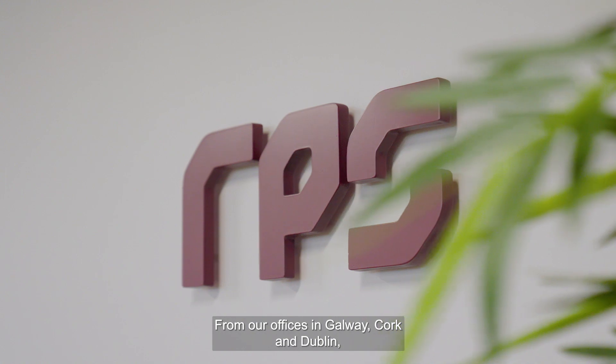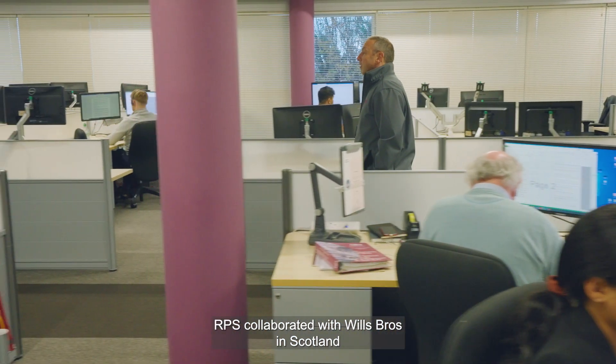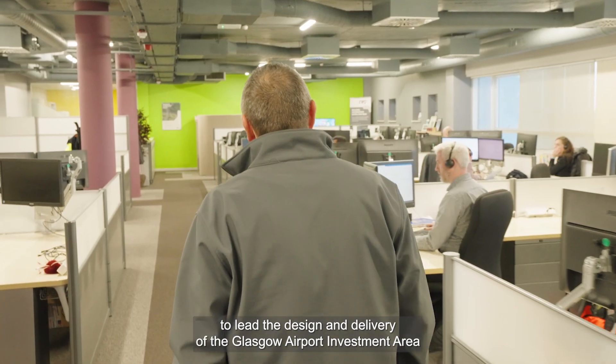From our offices in Galway, Cork and Dublin, RPS collaborated with Wills Brothers in Scotland to lead the design and delivery of the Glasgow Airport Investment Area Ancillary Infrastructure Project.